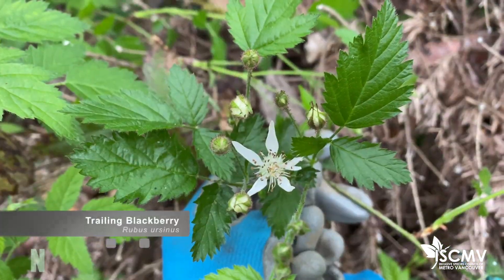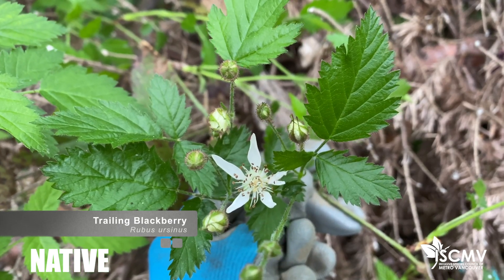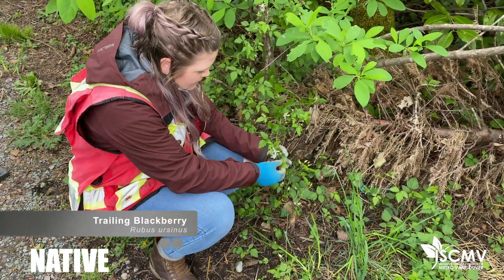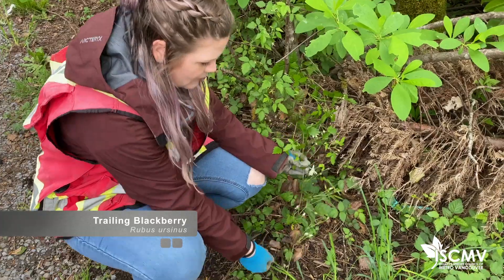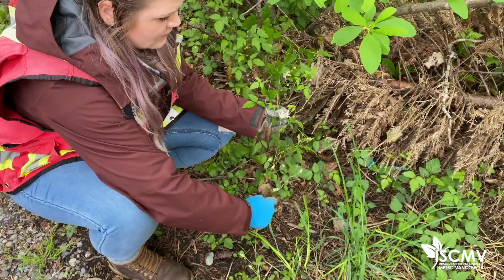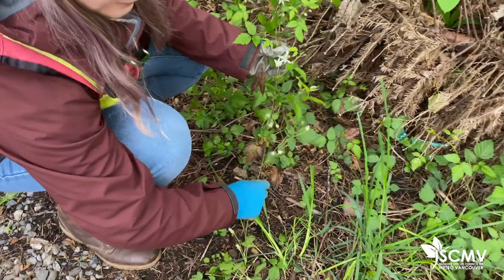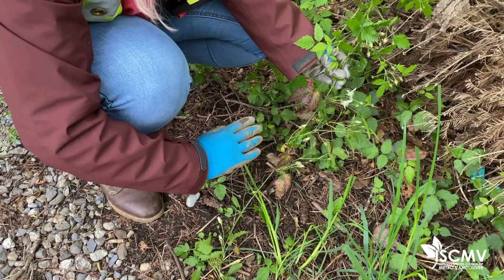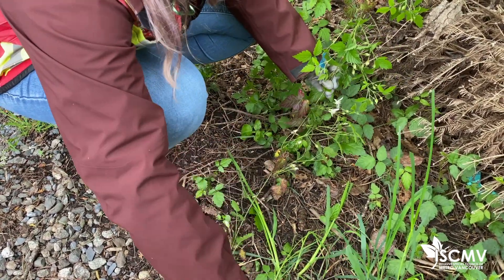The one native species of blackberry that we have in the Lower Mainland is trailing blackberry. It's right over here — it has these white flowers that are starting to bloom and it does have edible berries. It grows very similarly to Himalayan blackberry as it creates these trailing vines that are more ground-covering. They don't really grow up and create bushes like Himalayan; it's more of a ground-covering plant.